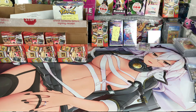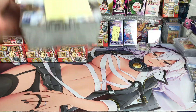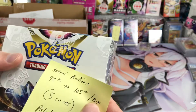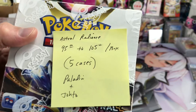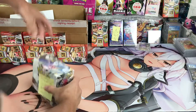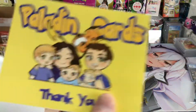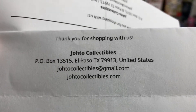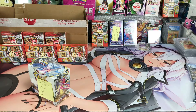How's everybody doing today? Let me get to the Astral Radiance first. If you haven't picked up any Astral Radiance, you should probably buy a few boxes in my opinion. I think it's a pretty damn good set. I paid about five cases — $95 to $105 a box. I got some from Paladin Cards and some from Johto Collectibles. Those are where I got my five cases of Astral Radiance.